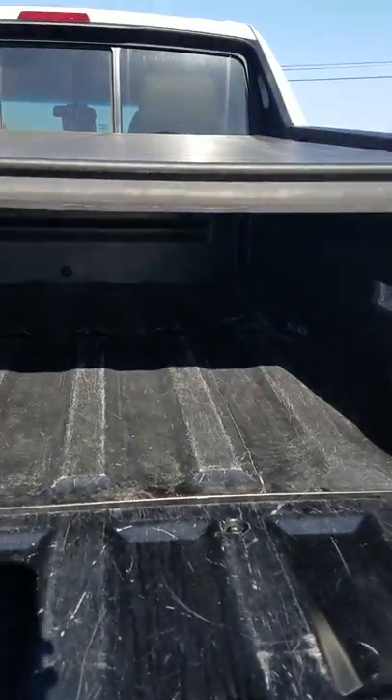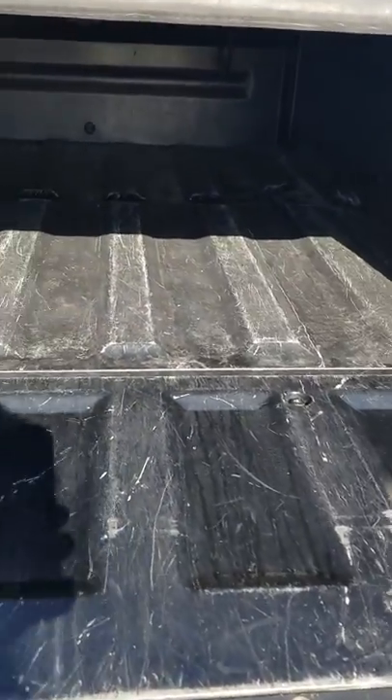Under here you have a nice tonneau cover to protect the bed, as well as a liner, so that way you don't have to worry about the bed rusting.